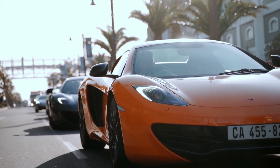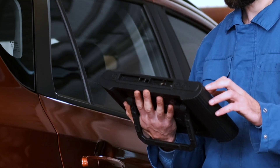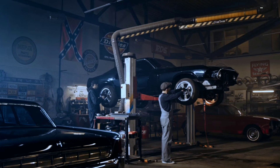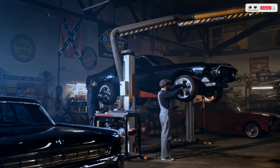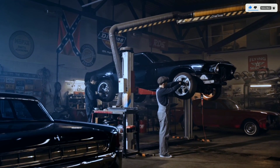Hey there, automotive enthusiasts! Welcome back to Weekly Tools, where we explore the latest and greatest tools in the automotive world. Today, we have something truly exciting to talk about: the Topton L6000BD2 scanner. If you're passionate about keeping your vehicle in top-notch condition or just love getting under the hood, you're in for a treat. Let's dive right in.